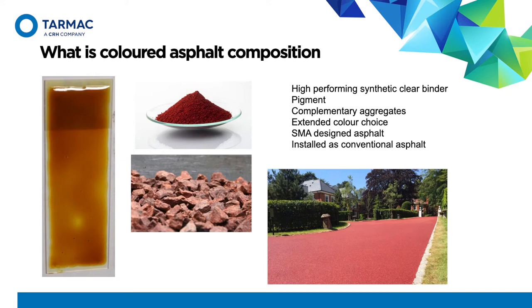Tarmac markets coloured asphalt under our brand name, Multicolour. I am now joined by Conor Campbell from Shell. Conor, please could you introduce yourself and tell us a bit about your role within Shell?